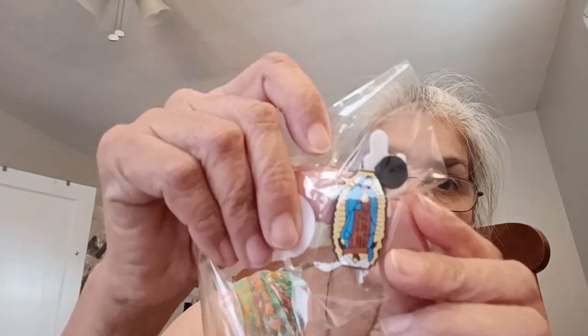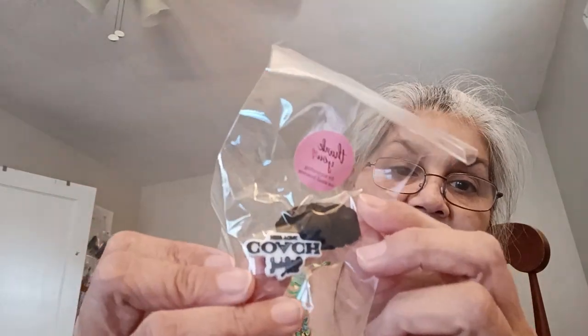And then she sent me some stuff for my props, and these are really cool. One of them is Our Lady of Guadalupe, which I didn't even know they made. And then the other one is a Coach one, which I thought was really cool. So she sent me that.